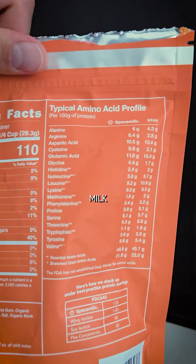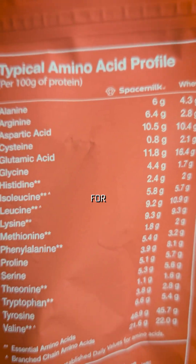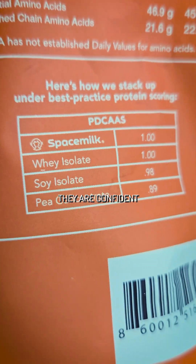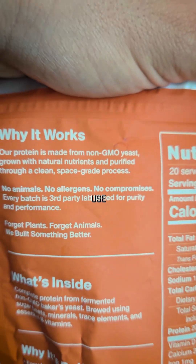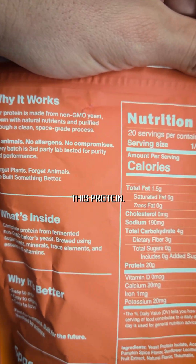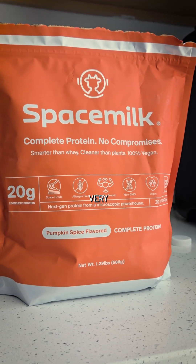Space Milk compares their amino acid profile to whey right here, so you can see it — amino acid for amino acid. They are confident, and they should be. Forget plants, forget animals — they built something better. They use non-GMO yeast to make this protein, and this is why it's better. You should really try this, I'm very serious.